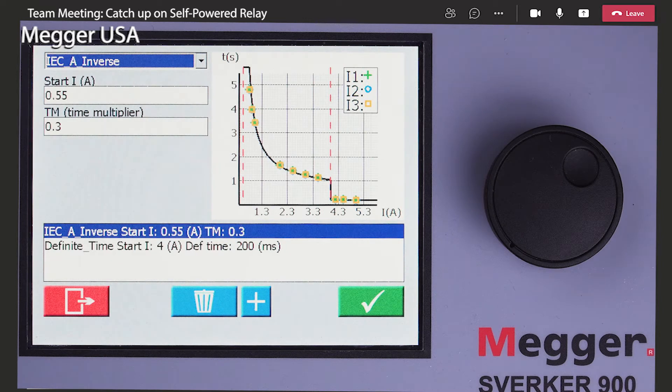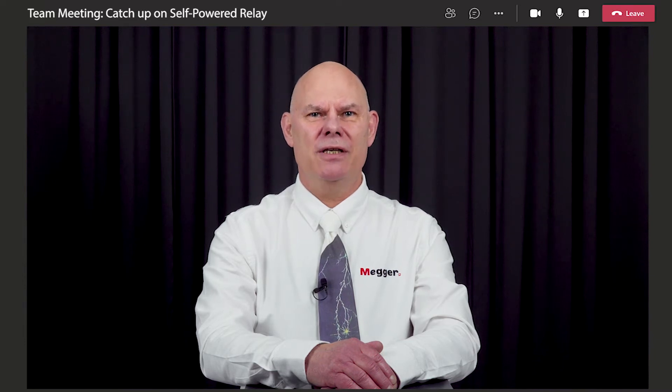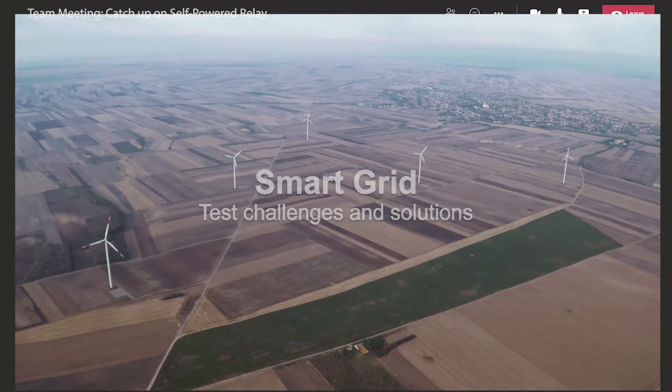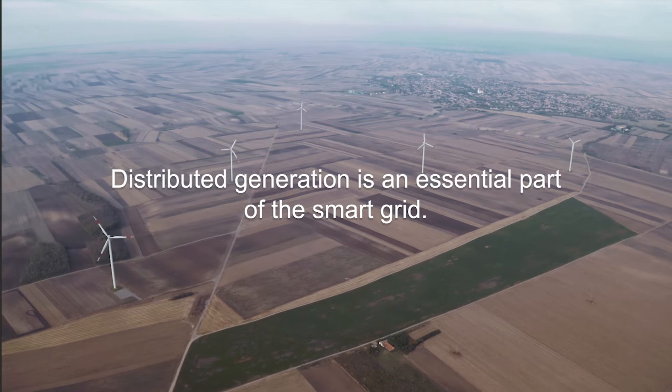I've seen this before. Wait a minute, let me share my screen real quick so I can show you an example. Absolutely, here let me show it to you. Hi, my name is Lennart Shotenius and I'm a senior protection engineer at Mega Sweden in Stockholm. This video is about self-powered relays and the challenge they cause to modern test equipment.